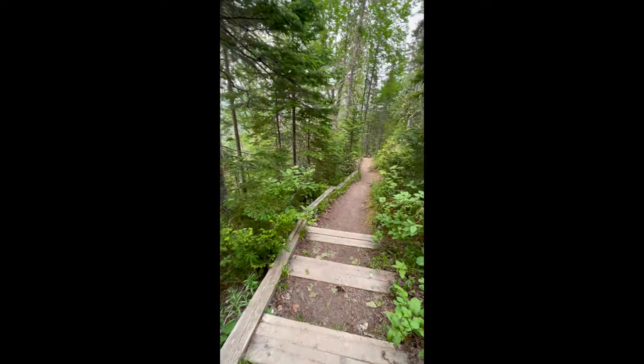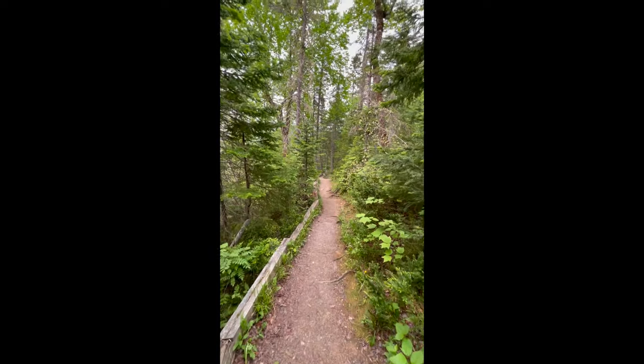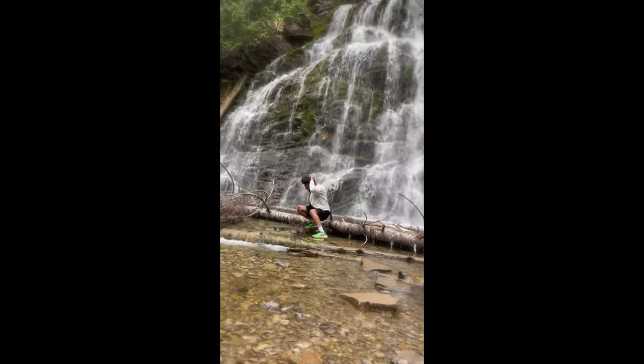We then went to see the famous waterfall in the park. Even in July the water was still freezing cold, and I couldn't resist myself doing this.